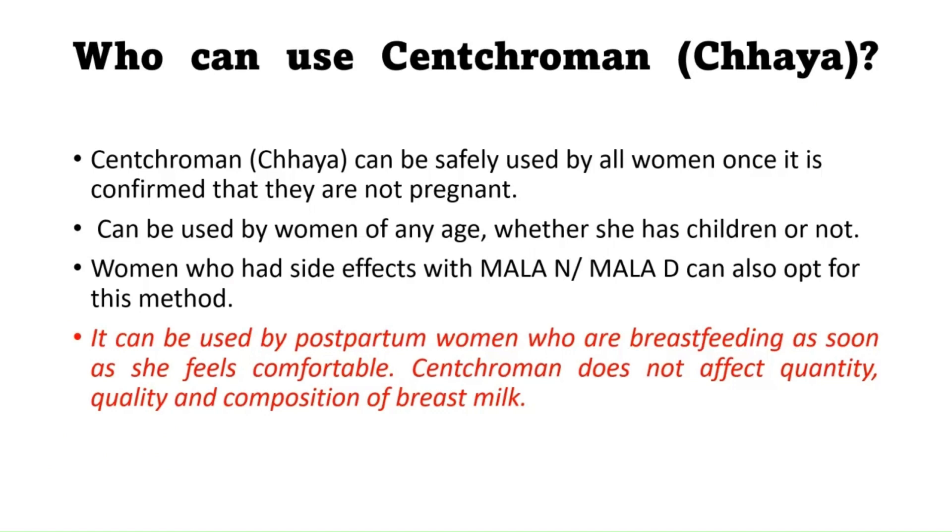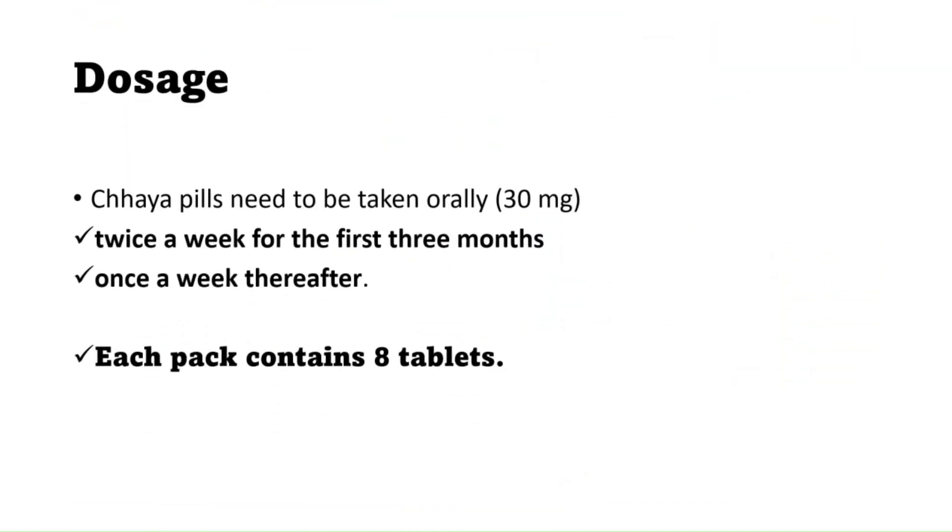Centchroman can be safely used by all women once it is confirmed they are not pregnant. It can be used by women of any age group, whether they have children or not. Women who experience side effects with other steroidal contraceptive pills like Mala-N or Mala-D can also opt for this method. It can also be used by postpartum breastfeeding women, as it does not affect the quantity, quality, or composition of breast milk.